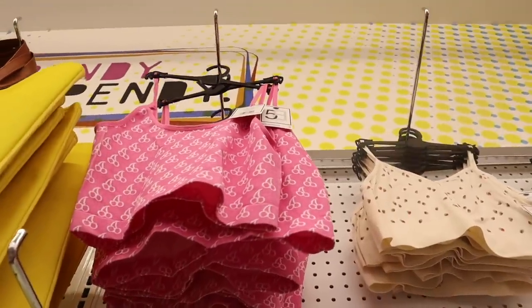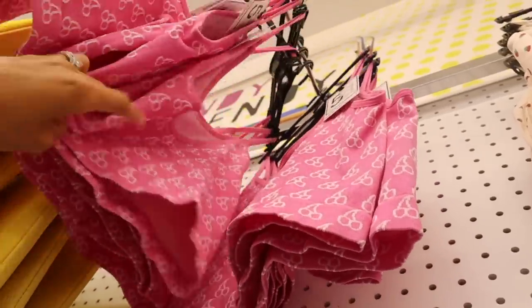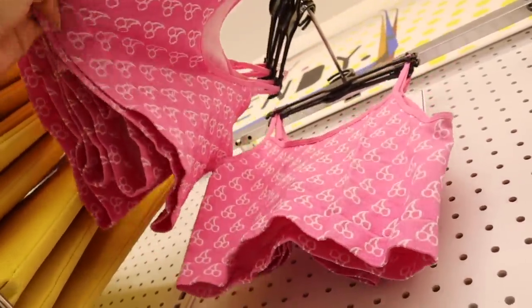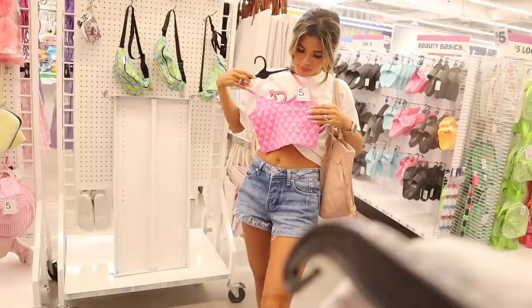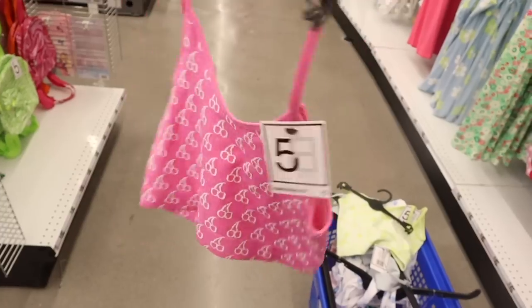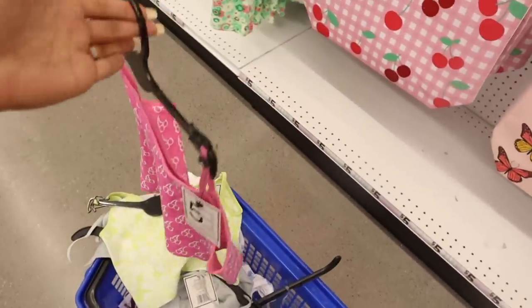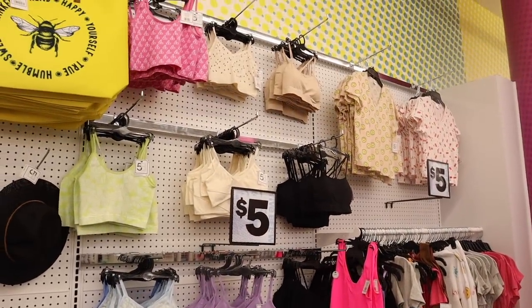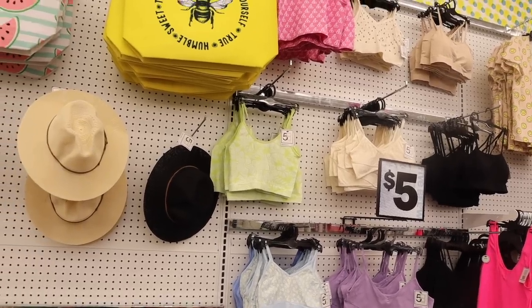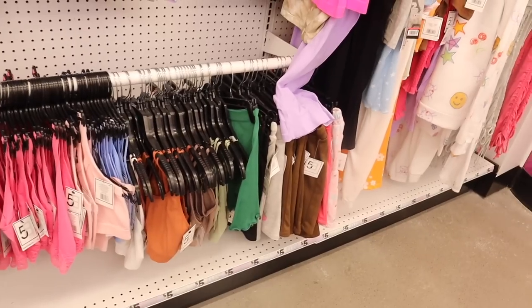This one is more of a bralette because it is super short, but this one you can actually wear as a crop top — it's longer, super tight, and really cute. You can't adjust the strap so make sure you get your true size. All the way up here they have the cherry one you can wear as a crop top — size large and medium. I really want the cherry one — so trendy and cute! Keep in mind the purple, cream, and strawberry ones are more of a sport bra. The most popular one is the neon green.